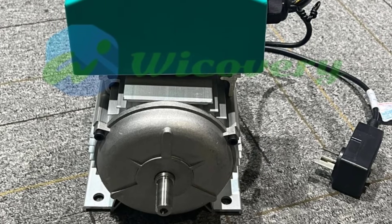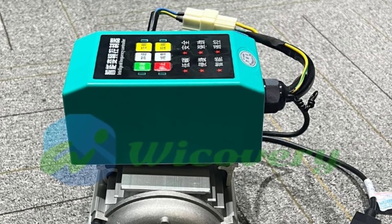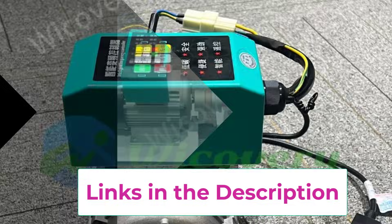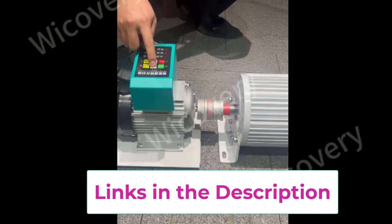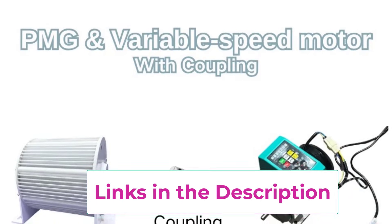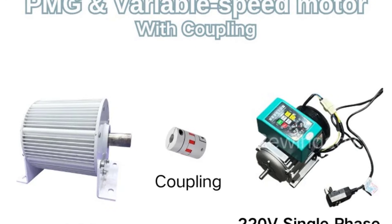The low-noise, low-vibration design makes it suitable for home environments while maintaining industrial-grade durability. Ideal for home backup power, renewable energy systems, motor drive applications, and hybrid solar or wind setups, this PMG provides long service life with minimal maintenance.